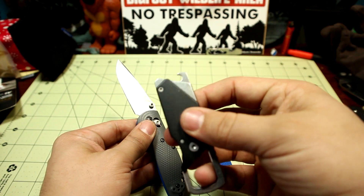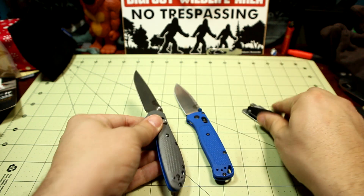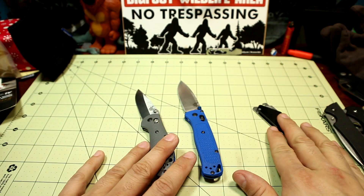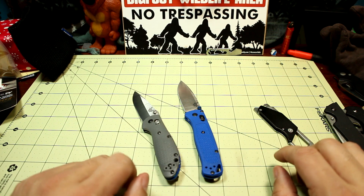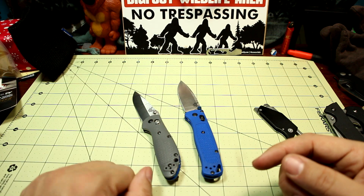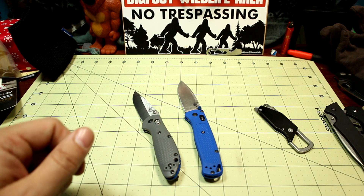The Kershaw Pub as a multi-tool — I use that flathead all the time, so super good. I'll leave links in the description below to some of these knives, definitely the Mini Grip, so you can check those out and check the prices. Check out the other videos, click that subscription button, hit the bell notification button, like, comment, share and subscribe. Happy New Year, take care guys!